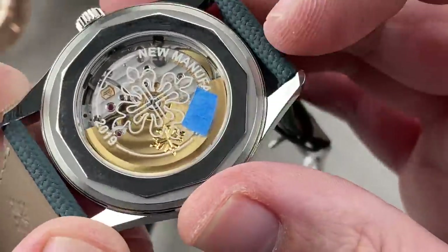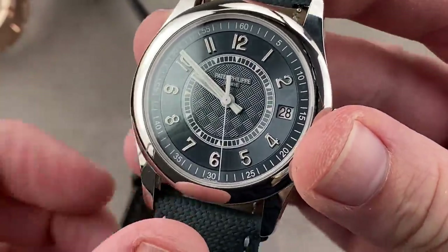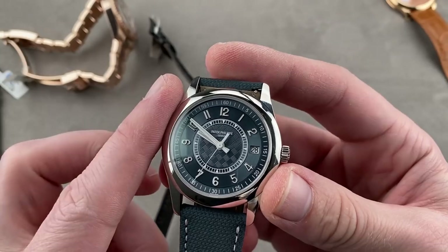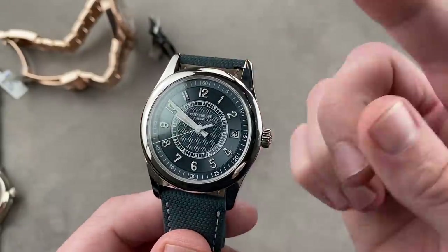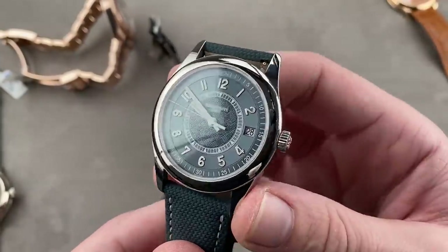It's adjusted in six positions and features the Gyromax-style free-sprung balance. Patek guarantees this watch to run no worse than minus three plus two seconds a day — better than a chronometer, according to COSC ISO 3159, which allows minus four plus six in 24 hours — and guaranteed as such from the factory. Also, if you don't like precious metal Calatravas and worry about scratching easily, steel is the answer.